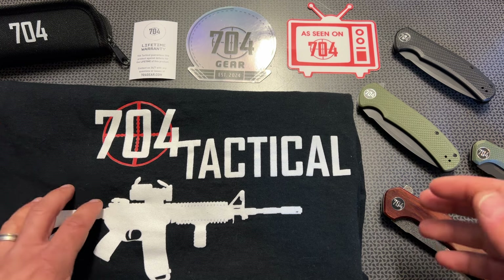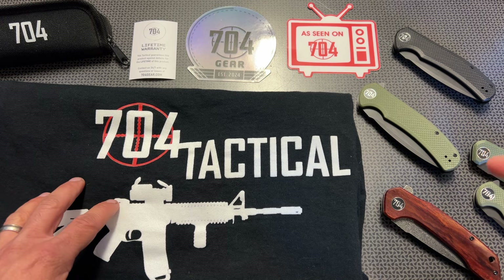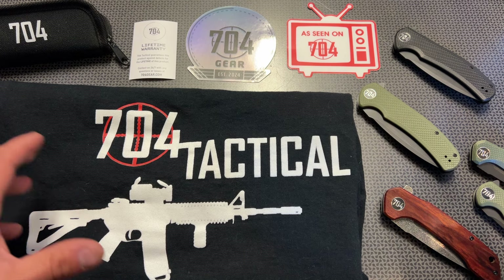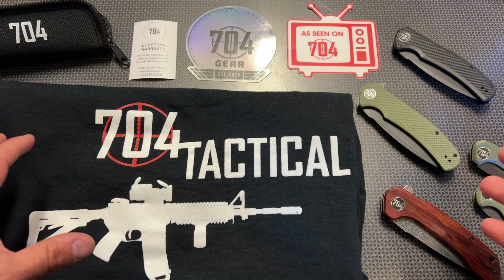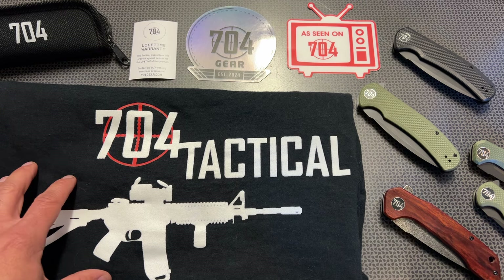Now the first thousand orders actually got free stickers with their first order and we're still doing that, so you can jump on it and save. But today's video is not necessarily about the knives but more on the t-shirts that we just started selling. I've been selling merch for a while but I really don't promote it, and probably a lot of you guys don't know about it because I get questions all the time about where you can get the 704 tactical t-shirts I'm wearing in the videos.